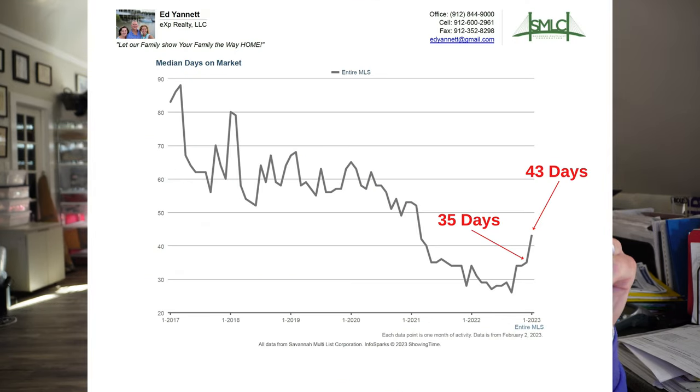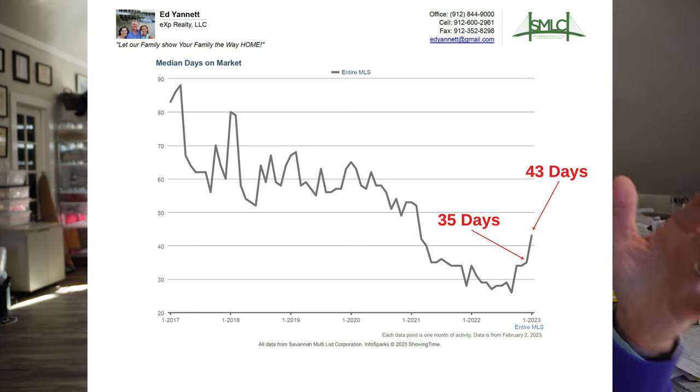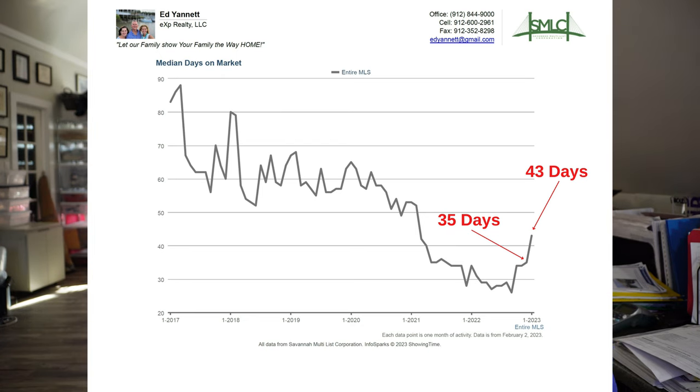The next metric is days on market. Days on market have jumped up a little bit, but still well below the historic average of about 60 to 80 days. Today they jumped from 35 days to 43 days, so it's taking a little bit longer to sell houses.